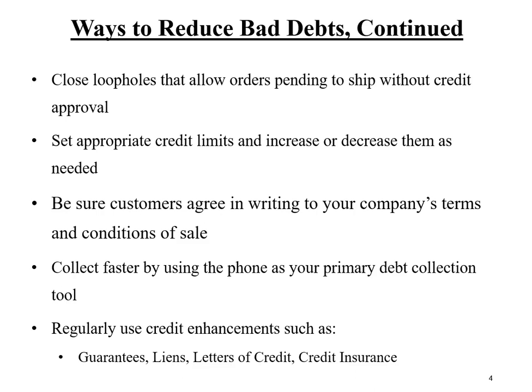Please consider using credit enhancements, including but not limited to guarantees — either personal or intercorporate — liens, letters of credit, and credit insurance.